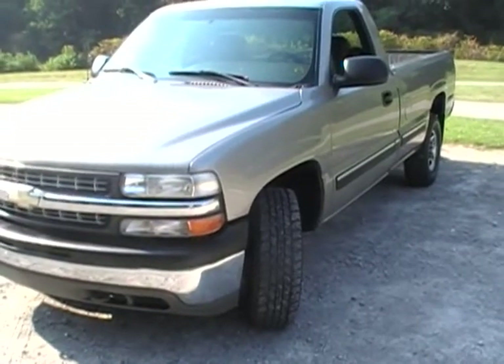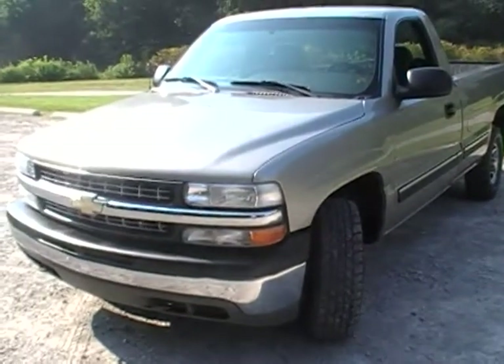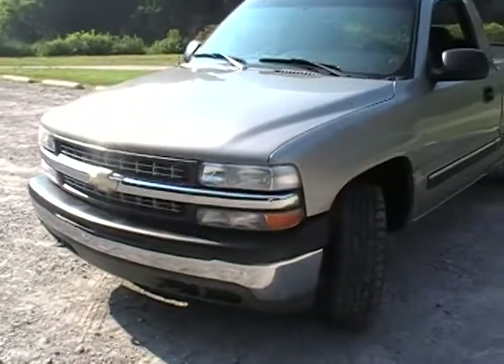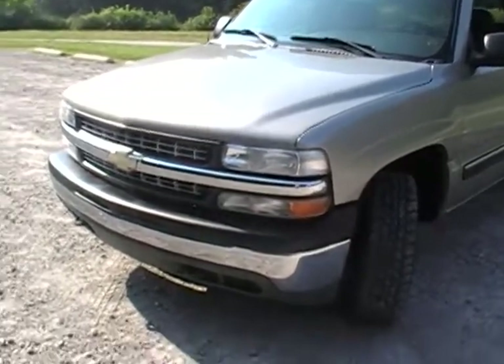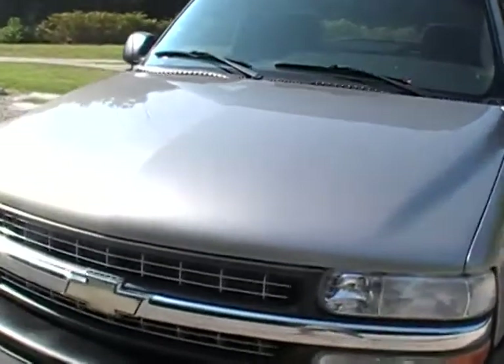This is the 2000 Silverado half ton 4x4 for sale on eBay. I want to give a quick overview and get this video up so you guys get a better idea of what you're bidding on. The truck is in overall great condition. I'm just going to give you a walk around.